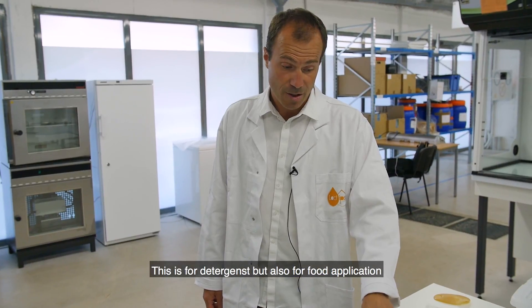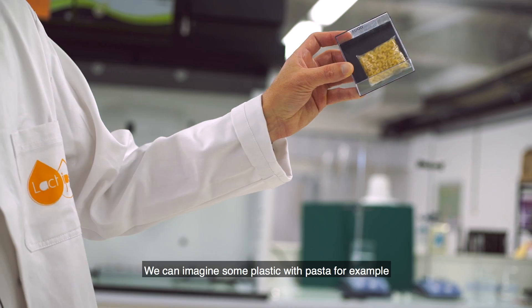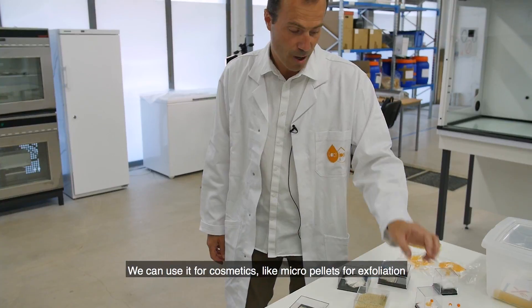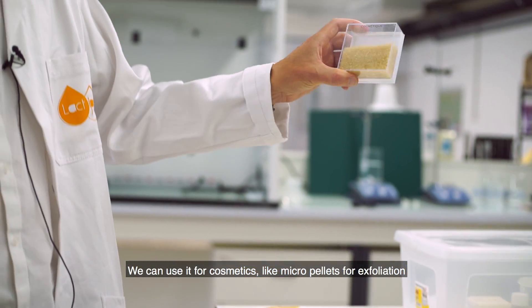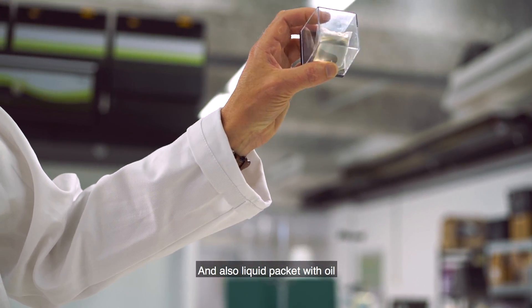This is for detergency but also for food applications — we can imagine plastics used with pasta, for example. We can also use it for cosmetics, like micro pellets for exfoliation, and as a liquid pouch with oil.